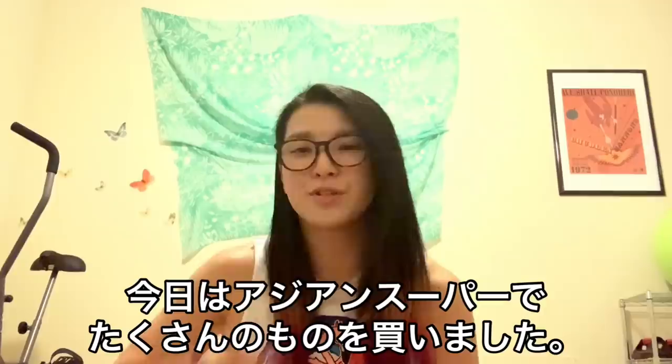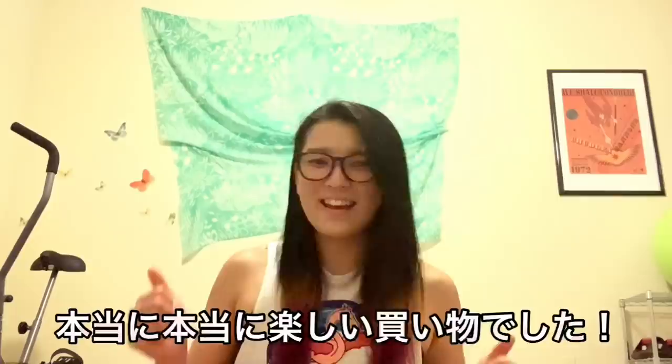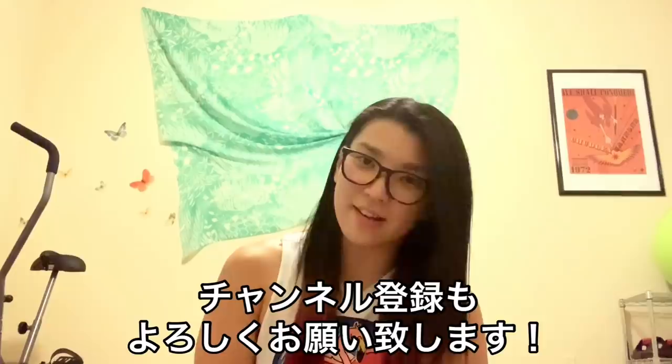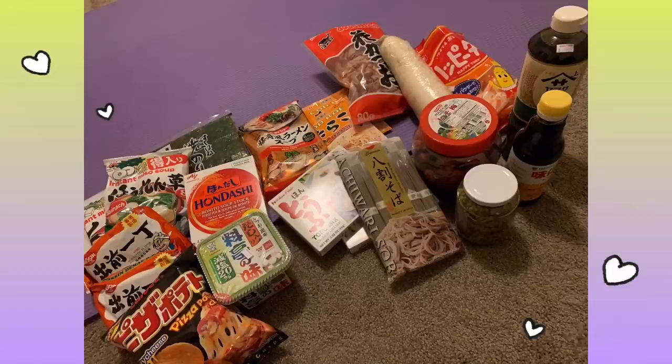Today I bought so many things at the Asian supermarket. What is your favourite? Is there something you've never seen before? I really really enjoyed the shopping and I'm so happy! Thank you for watching today, please subscribe to this channel. See you soon and please look forward to the next video. Thank you! Bye!